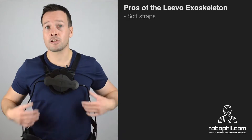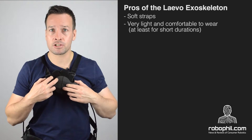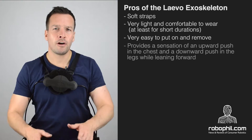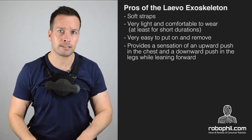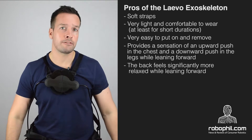The main highlights of the Levo were the soft straps — very light and comfortable wear, at least for short durations — and it's very easy to put on and remove. It provides a sensation of upward push into the chest and a downward push into the legs while leaning forward, and the back feels significantly more relaxed.